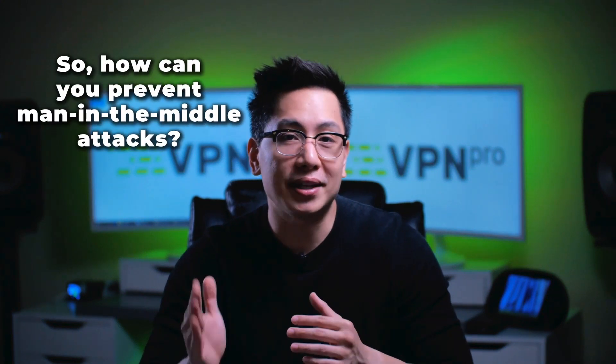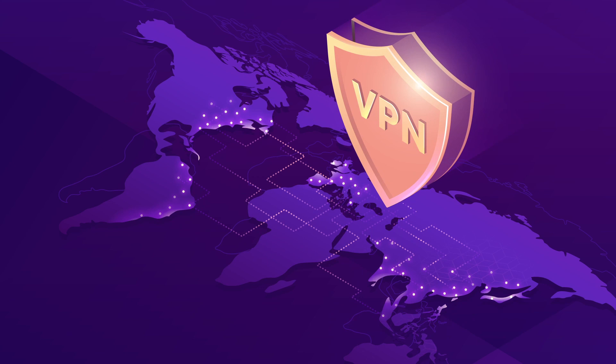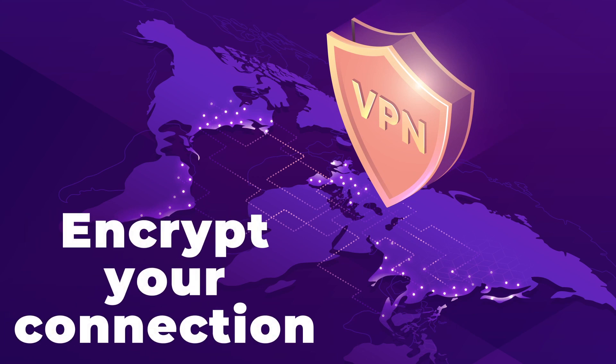Fortunately, there are ways to prevent man in the middle attacks, and VPN providers are the best way to go. These services encrypt your connection, which will protect you from man in the middle attacks, even if you're visiting insecure HTTP websites.